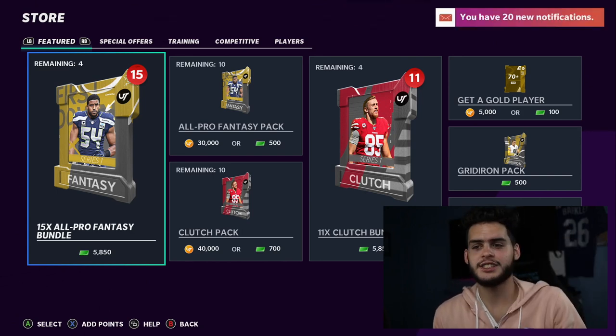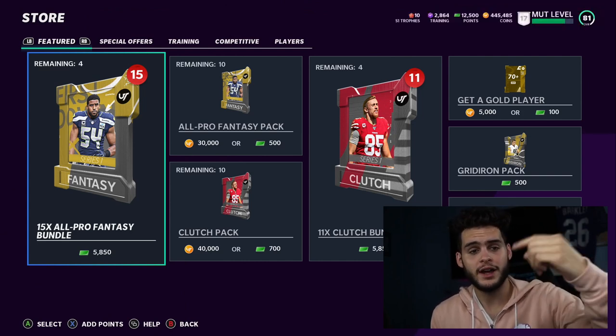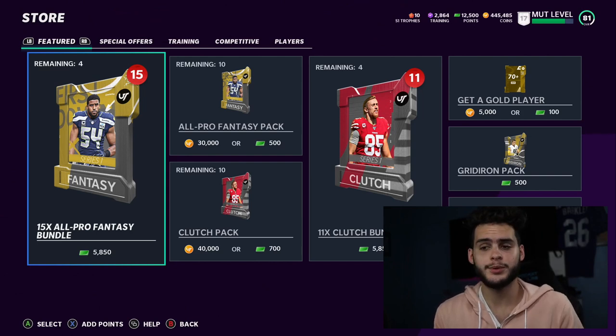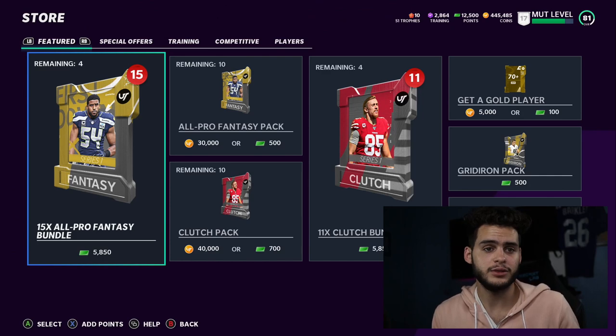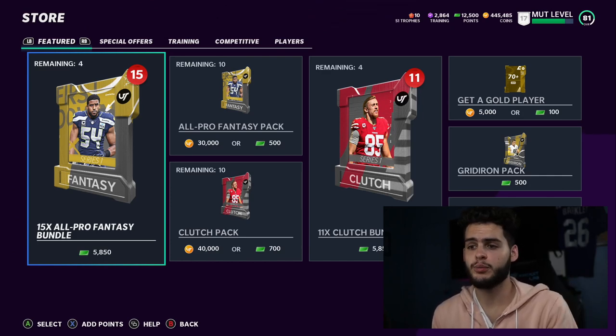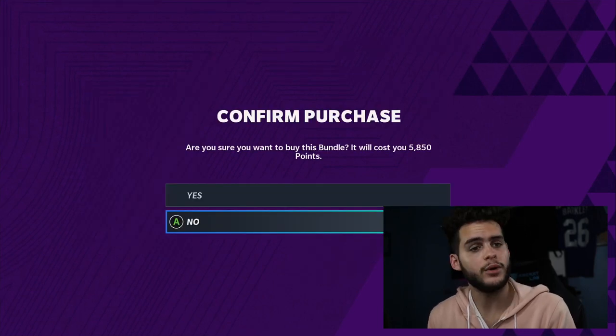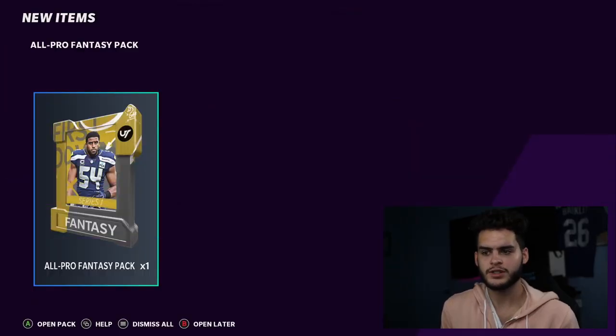Before we get into the video, remember don't open packs - save your money. I do it for content. If you need coins or want to pick up some god squad players, go to mutt reserve in the description below, use code poodle for 15% off - super cheap coins, way better than buying packs. And if you buy coins and use code poodle, DM me on Twitter and I will follow you back on social media.